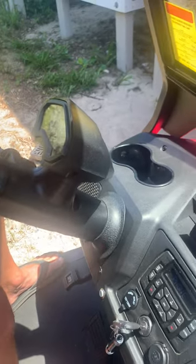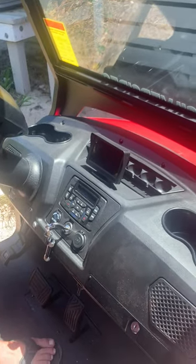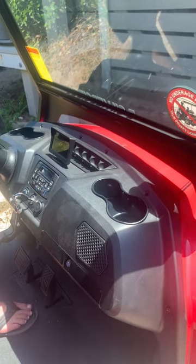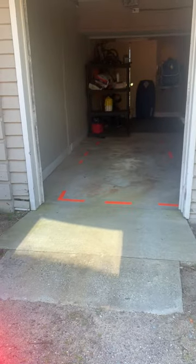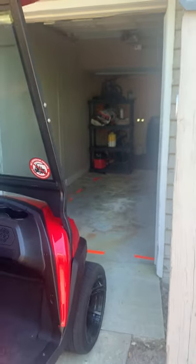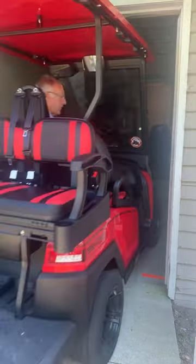You can check out bentellipowersports.com to get a little more idea on this cart, but it's nice. Please help us take good care of it. When you park this cart in the garage it's tight and you need to be very careful. There's orange tape on the floor.